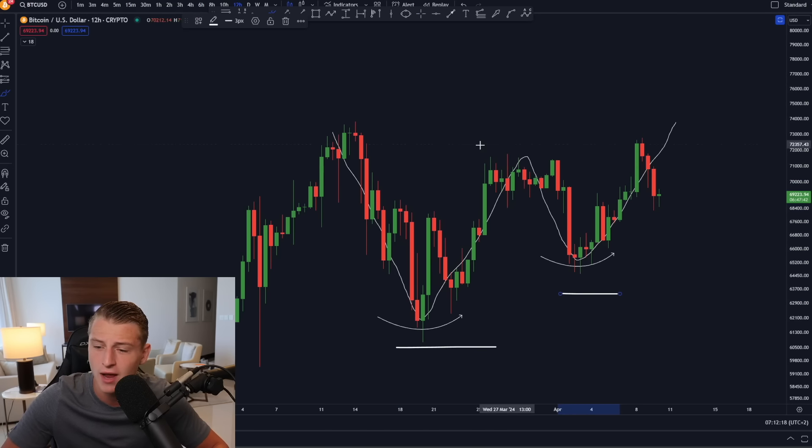Bitcoin has been holding above $60,000 for over 38 days — that is super bullish. I don't think we're going to be going lower anytime soon. This is just a consolidation before we absolutely explode. The bull market is still yet to truly begin; people are still yet to get big FOMO on Bitcoin.